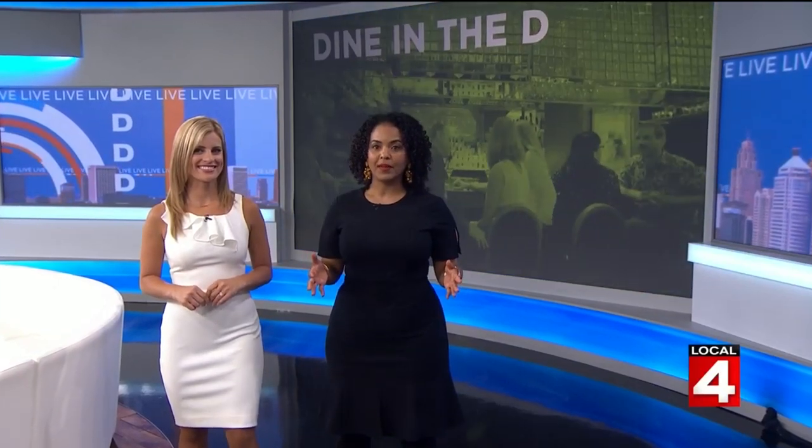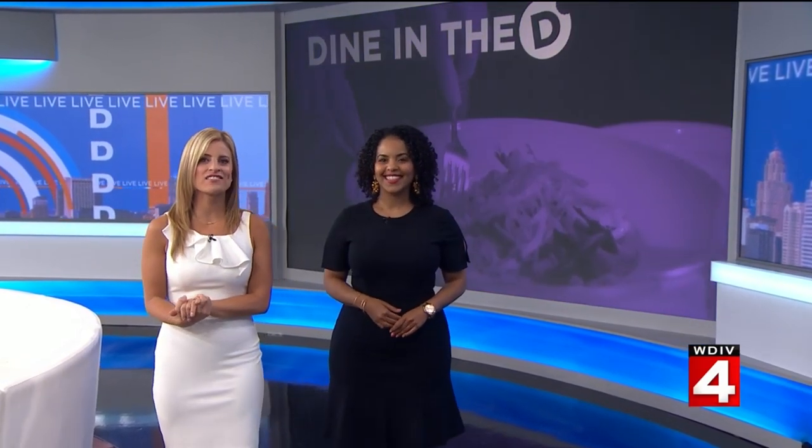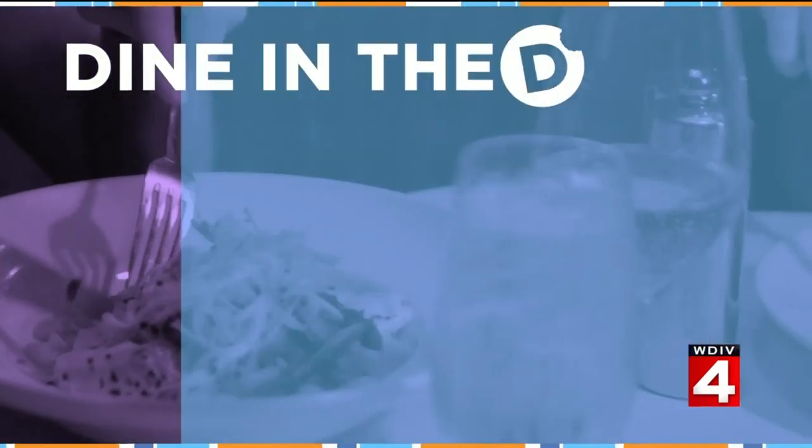One of the largest art fairs is happening next week — it's the Ann Arbor Art Fair. This event draws hundreds of thousands of people, and if you are one of them, you'll likely work up an appetite and want to find a good place to eat. Our Michelle Oliver is taking us to a place that is putting their own twist on barbecue.